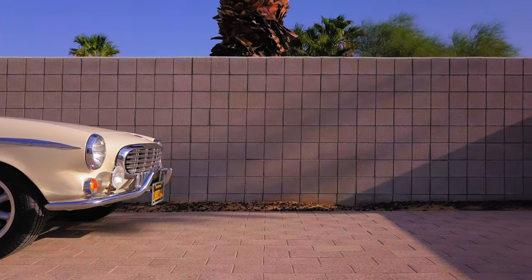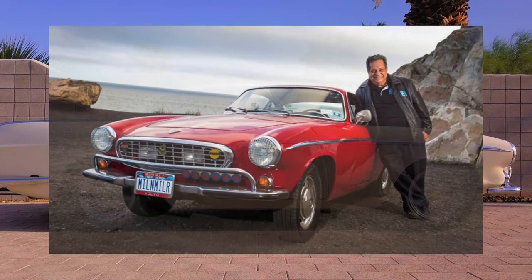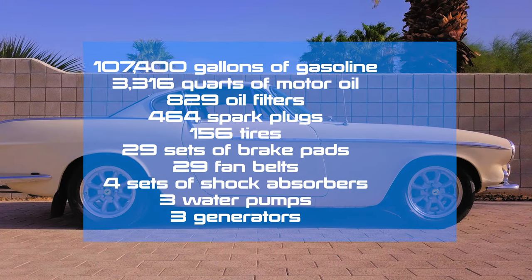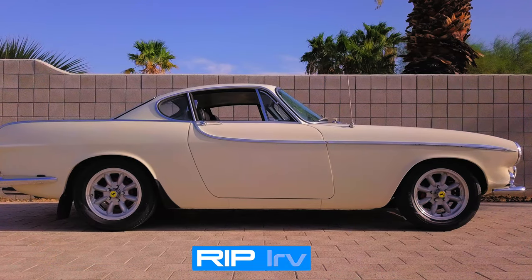How reliable are these P1800s? The Guinness Book of World Records has Irv Gordon driving his 1966 Volvo 1800, listed as the highest certified mileage driven by the original owner, at an incredible 3.2 million miles in 47 years. That's over 120 times around the world, or seven round trips to the moon. He passed away in 2018 at the age of 78.